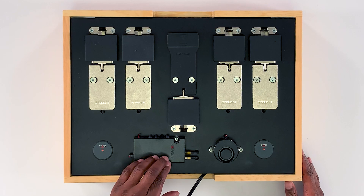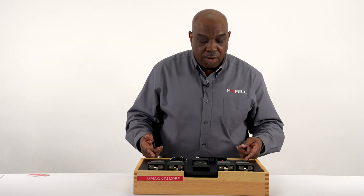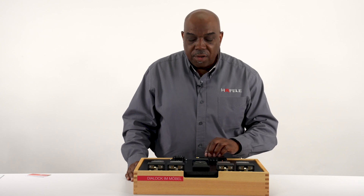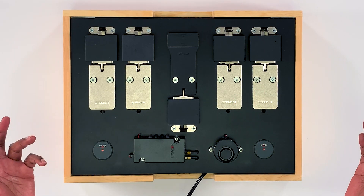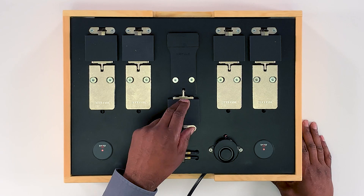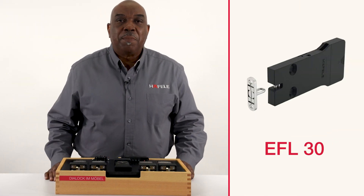With all these components in place, we have a mock-up showing everything put together — including the two antennas, and four EFL 3 electronic furniture locks connected to the FT 200. As mentioned, you can connect up to four locks out of the box, but up to 128 total. We'll also be using an EFL 30 lock in the mock-up, which is a battery-powered lock.